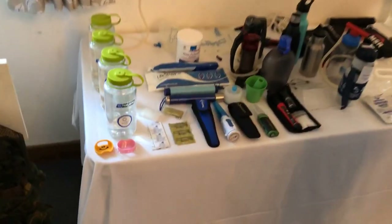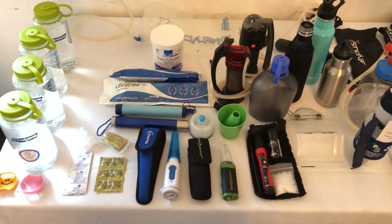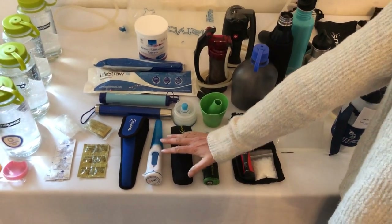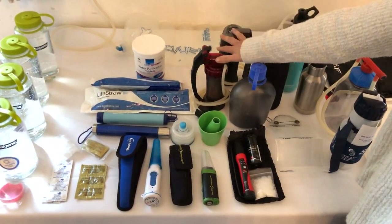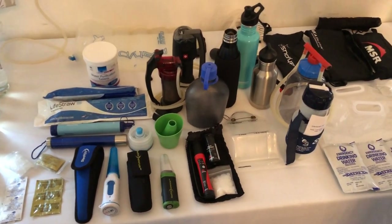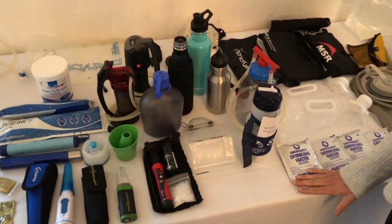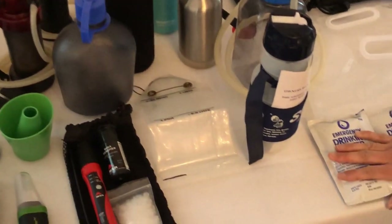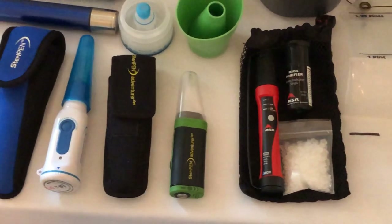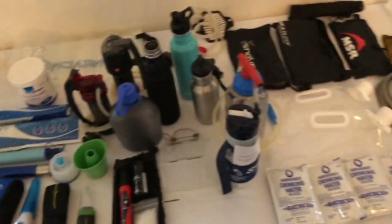Hydration. You need water — there's only so long you can survive without it. There are different ways: sterilization pens, filtration pumps, purification tablets, and obviously pre-packed emergency drinking water pouches and water bottles. This is a quick overview of what we'll be discussing, and we'll go into greater detail on how to use the different techniques.